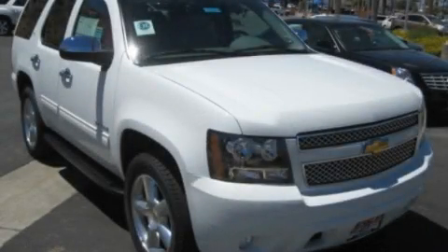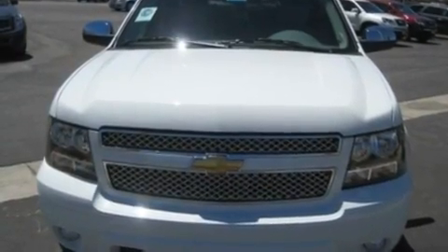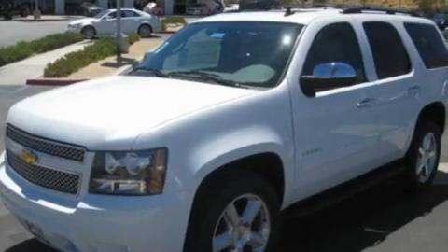This is a brand new 2010 Chevrolet Tahoe, a vehicle with safety, comfort and space. It has a 5.3-liter, eight-cylinder engine and an automatic transmission.